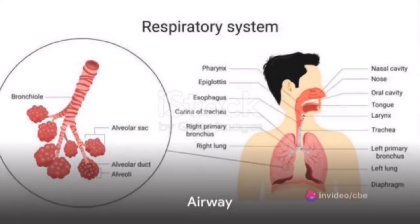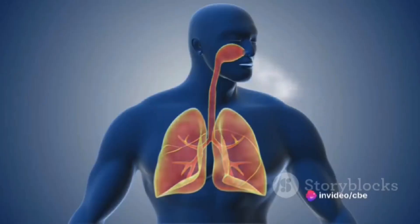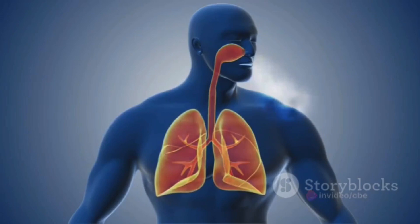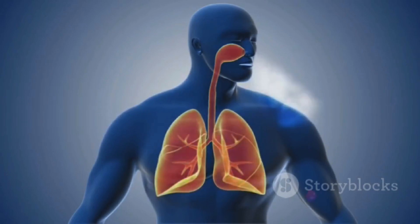Airway, breathing, and circulation form the cornerstone of basic life support and advanced cardiac life support. They are the three basic life functions that keep us alive and kicking. Let's start with the A in our ABC: the airway.